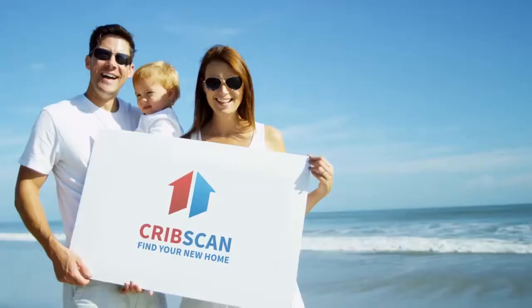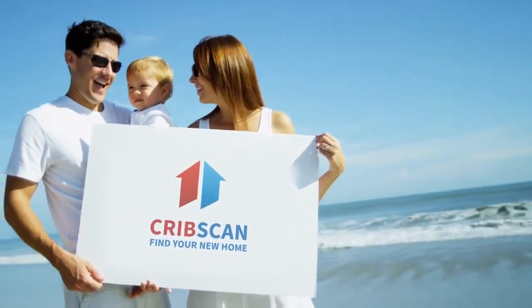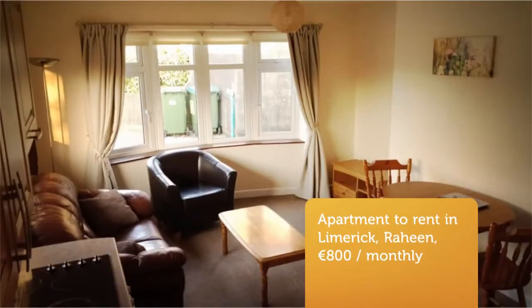Cribscan presents this superb rental in Limerick. This recently refurnished two-bedroom property features an open-plan kitchen and living area and is in good condition with all modern conveniences.